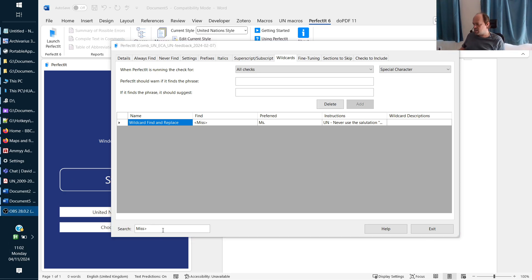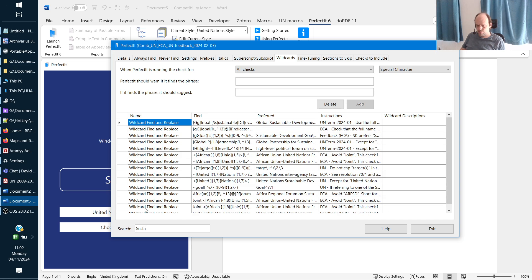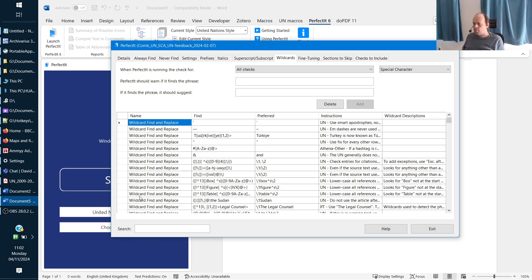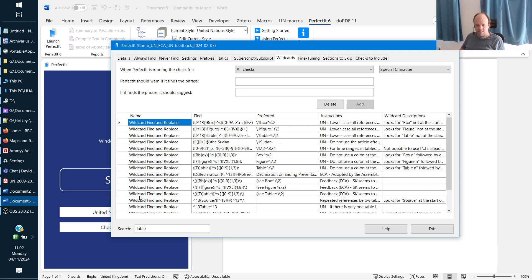Now let's look at the rule for the Sustainable Development Cooperation Framework. As you can see, I've got a lot of rules in here. I've got this smart rule that will look for 'UN' or 'United Nations' and detect various ways it can be miswritten. I've also got rules for checking the word 'table.'